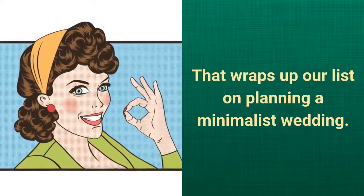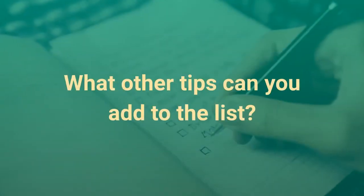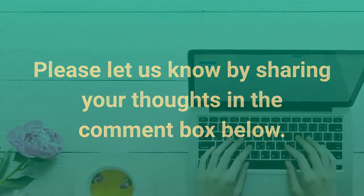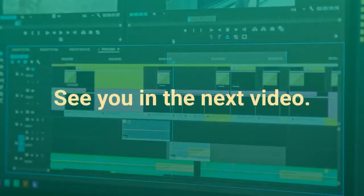That wraps up our list on planning a minimalist wedding. What other tips can you add to the list? Please let us know by sharing your thoughts in the comment box below. See you in the next video.